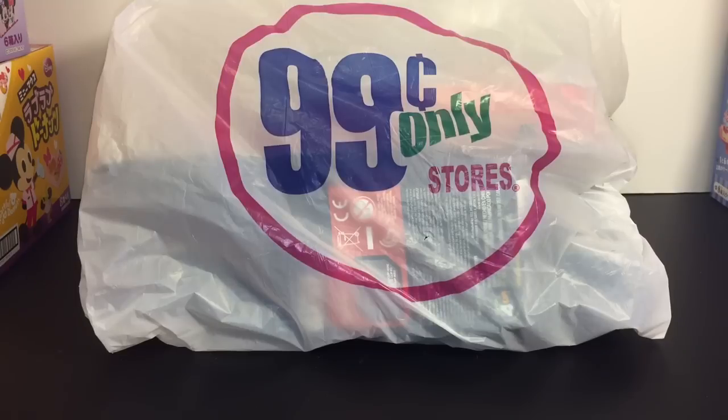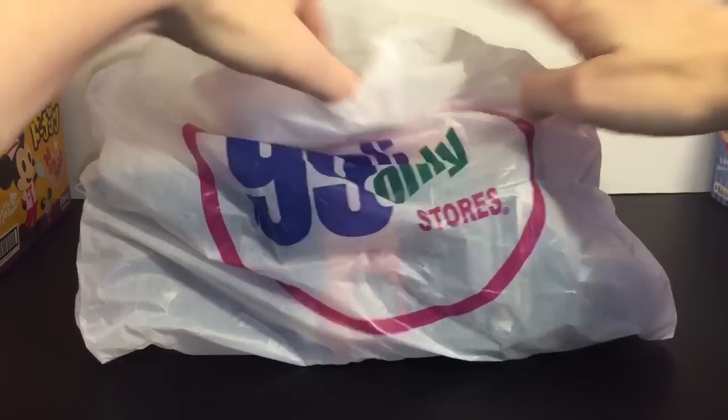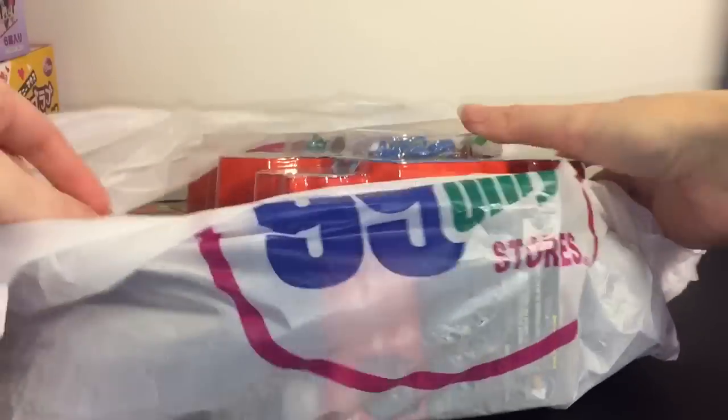Hi friends! Today I have a fun little video that is part haul from the 99 cent store and part blind bag toy opening. I went there this past weekend and was pleasantly surprised to find a bunch of different blind bags and little toys for 99 cents or a dollar 99, because they do sell things that aren't 99 cents there, even though it does say 99 Cents Only Stores.